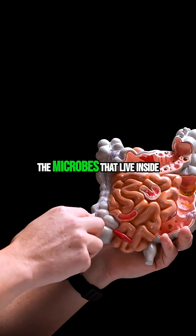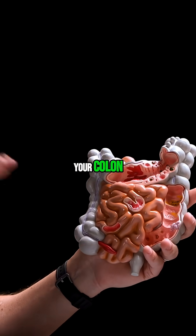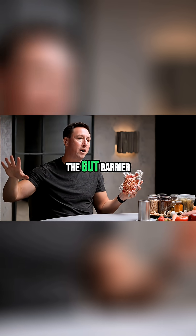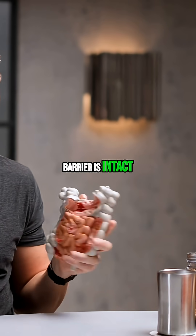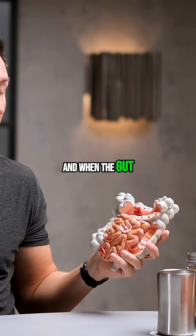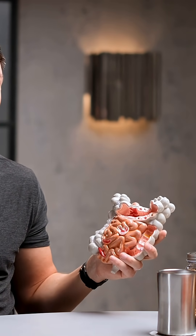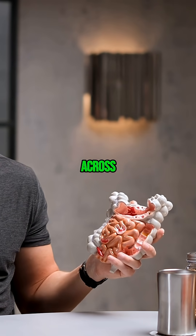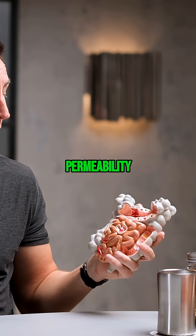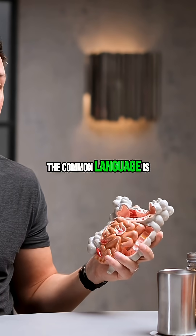Within the system, the microbes that live inside your colon — their job is to basically repair and restore the gut barrier. And when the gut barrier starts to break down, things can sneak across, which we would refer to as increased intestinal permeability, but the common language is leaky gut.